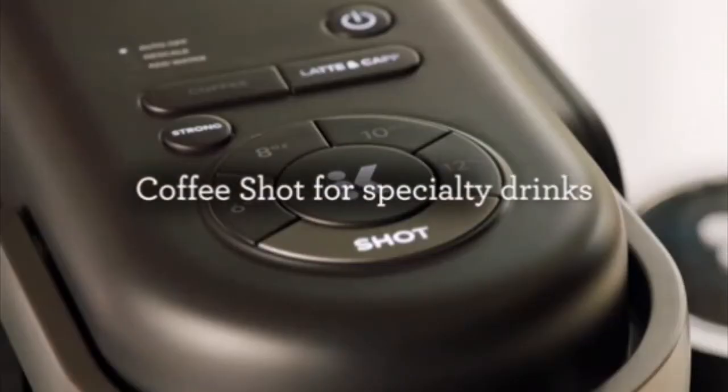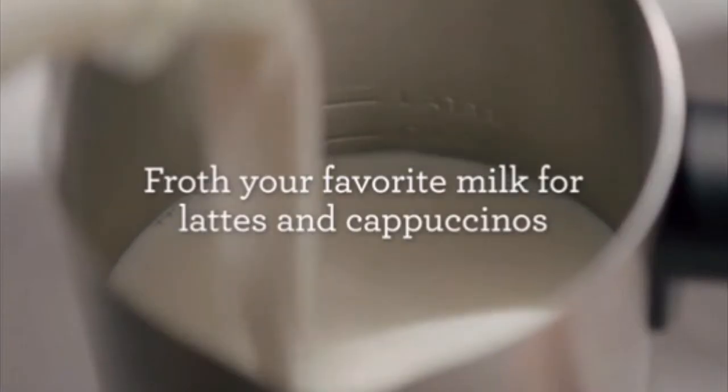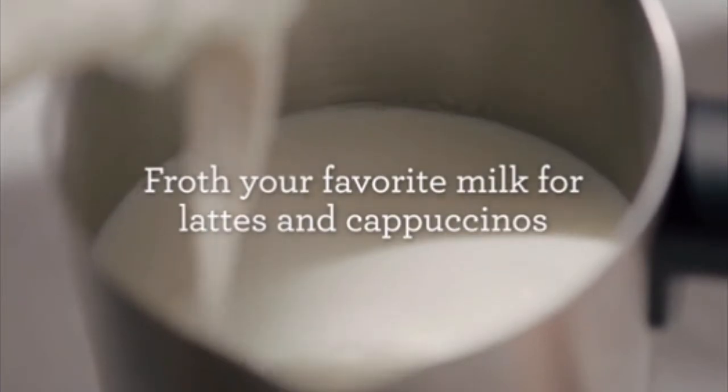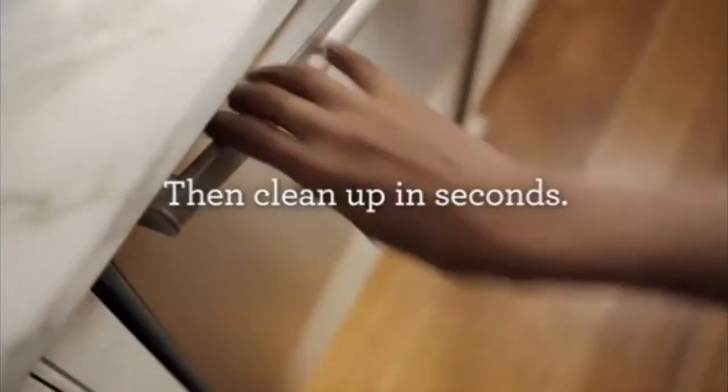30-inch cord length, dishwasher-safe frother. Froth fresh milk, including skim, soy, and almond. The frother is dishwasher safe for easy cleanup after use.